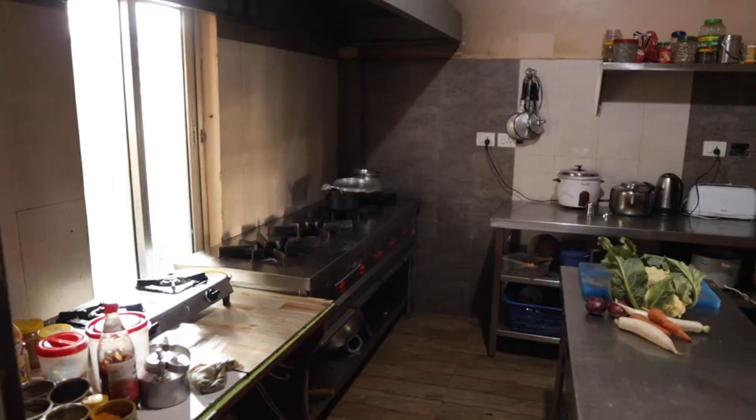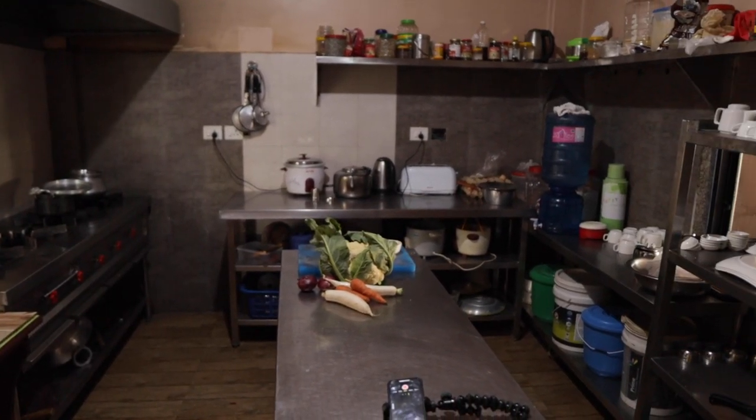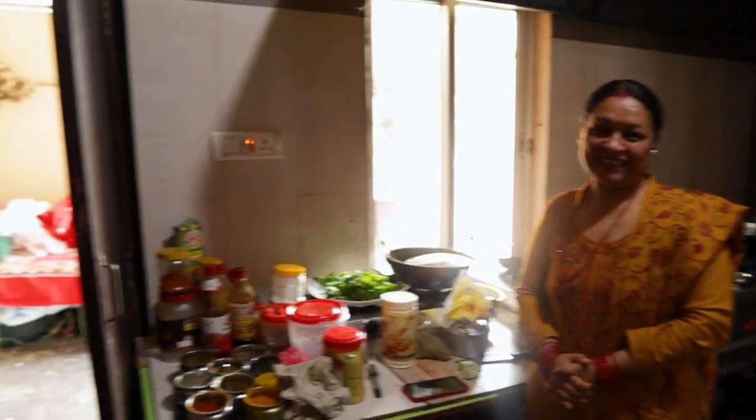We're here at the kitchen and the staff of Lakeside Inn are here. She is the head chef here at Lakeside Inn. And I'm the manager and helper of the kitchen, my name is Sanjay Koon.